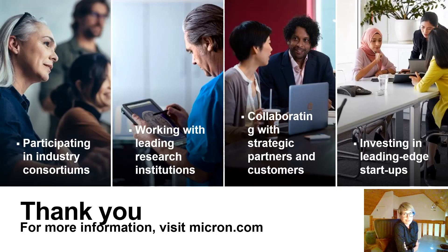Thank you for joining me and taking the time. Hopefully you learned something new about LPDDR5 and how Micron can work with you on your next design. For more information, you can visit Micron.com. Take care.